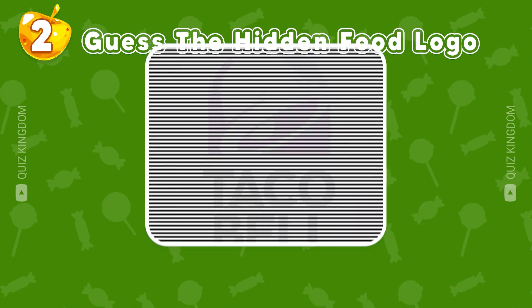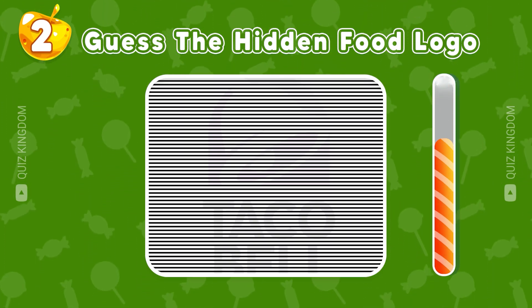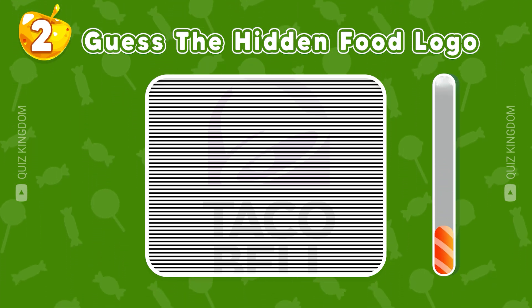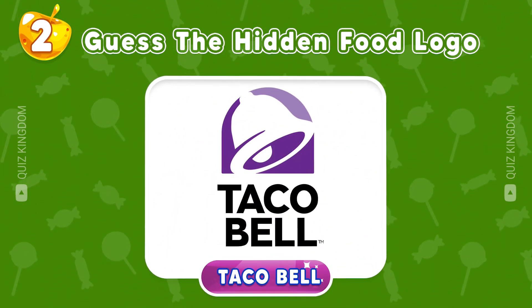Look carefully and guess the hidden food logo. Very good, it's Taco Bell.